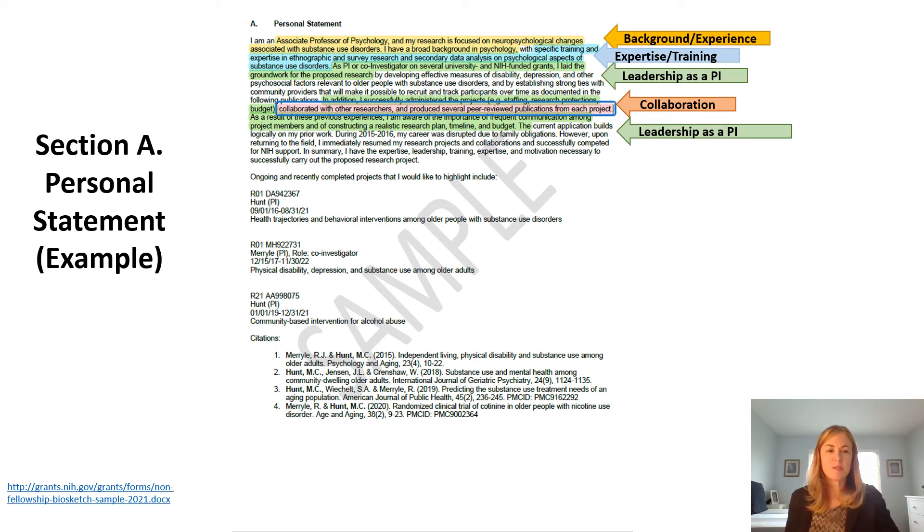Here's an example of a personal statement from the NIH, available at this link, where the different elements you want to include in your personal statement are highlighted — showing the skills and necessary experience you have for your role in the project. The applicant has included their background and expertise in the area that makes them qualified for the role, as well as previous experience of leadership and language that makes them sound like they are the PI of the application.